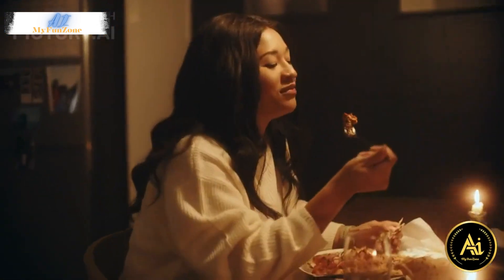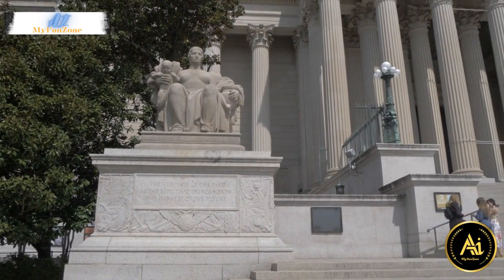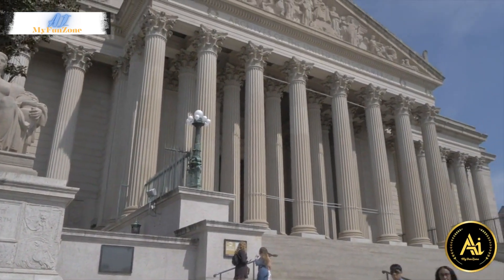8. National Archives and Records Administration. See the original Declaration of Independence, Constitution, and Bill of Rights on display at the National Archives.